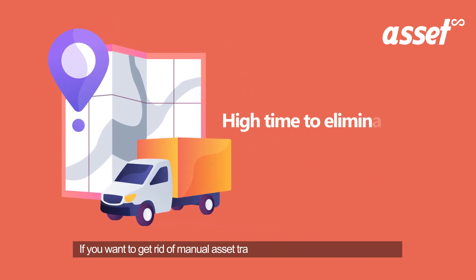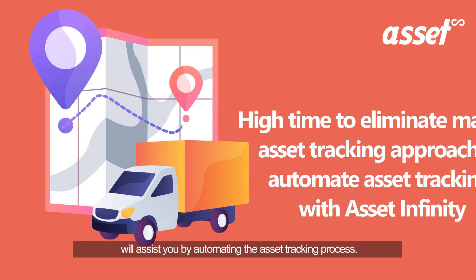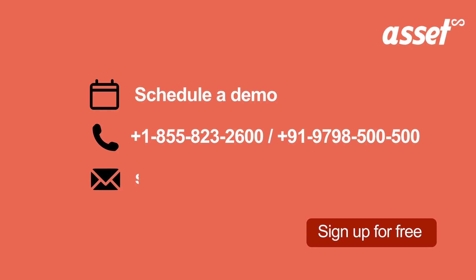If you want to get rid of the manual asset tracking approach, then Asset Infinity will assist you by automating the asset tracking process. Schedule a demo today or sign up for a free trial.